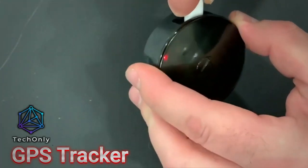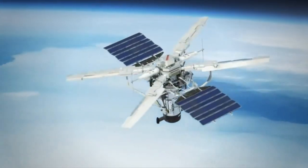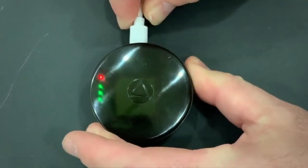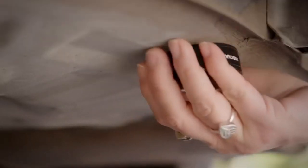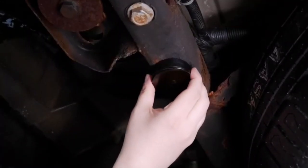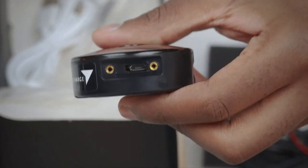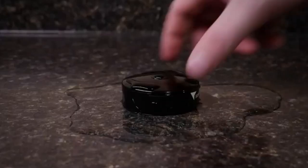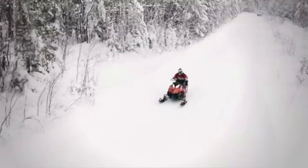The GPS tracker is a great gadget to keep in your car in case it gets stolen. This tiny device allows you to track the location of your car in real time using a web-based platform or mobile app. It's easy to install and comes with a long-lasting battery that can last up to two weeks on a single charge, and it's waterproof and can withstand harsh conditions. You can also use it to track fleet vehicles or personal items like backpacks or luggage. The device has geofencing capabilities, allowing you to set up virtual boundaries and get alerts when the tracker leaves or enters a designated area.